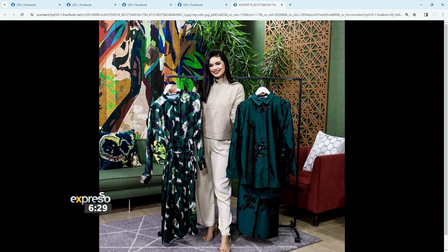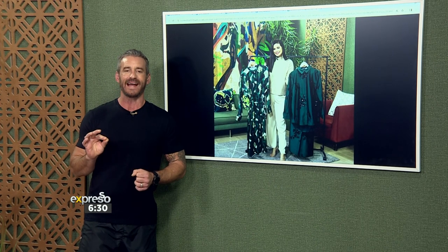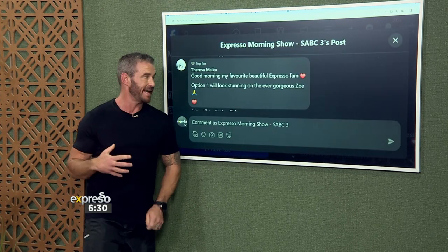Option one was the belted Mandarin satin dress featuring a very standout print, a nice button detail, and the belt to go with it. Option two was a sequin satin long line shirt paired with matching wide leg pants. Two fantastic looks — let's see where you were leaning towards.